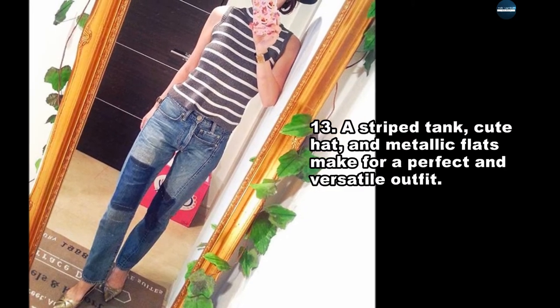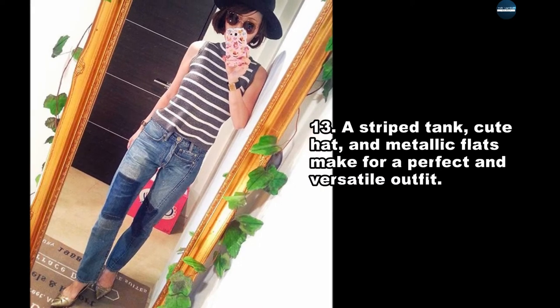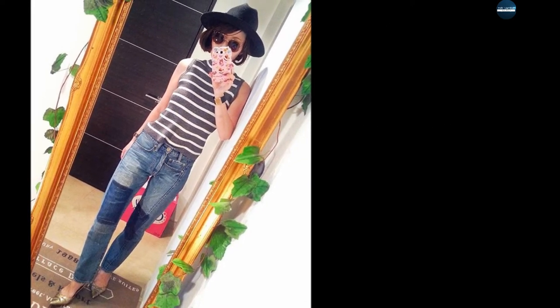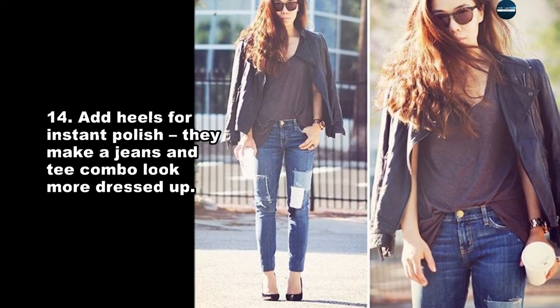A striped tank, cute hat, and metallic flats make for a perfect and versatile outfit. Add heels for instant polish — they make a jeans and tee combo look more dressed up.